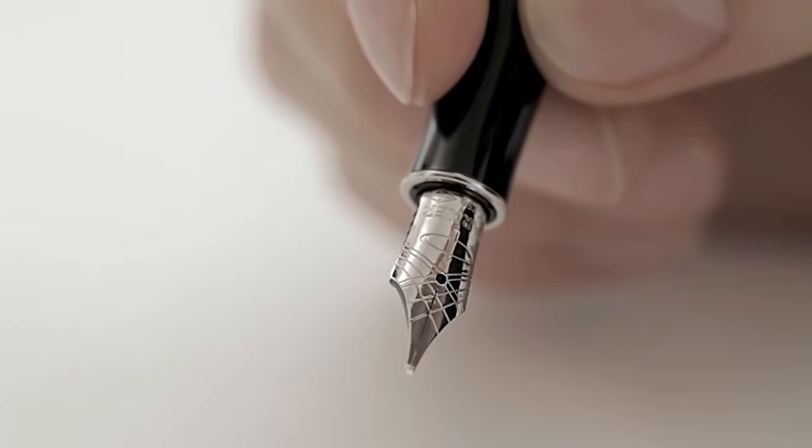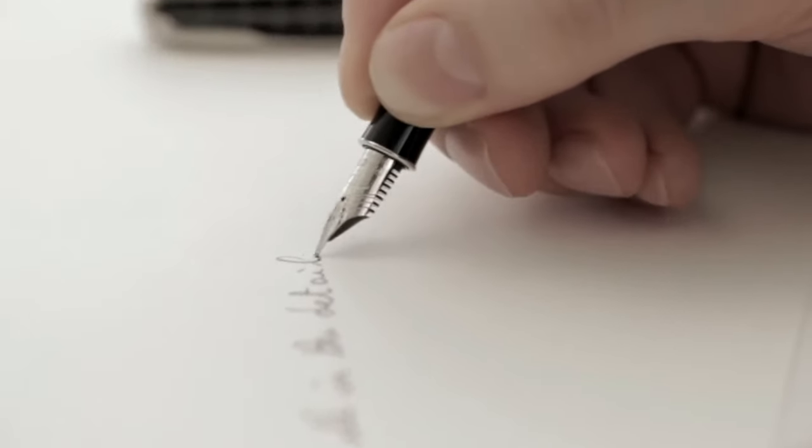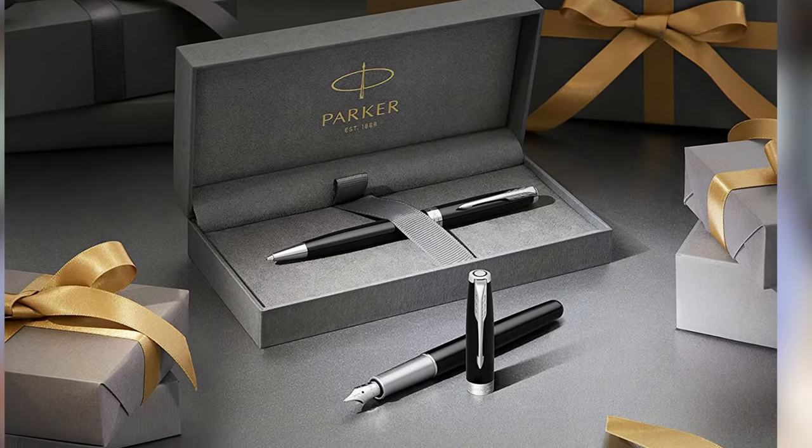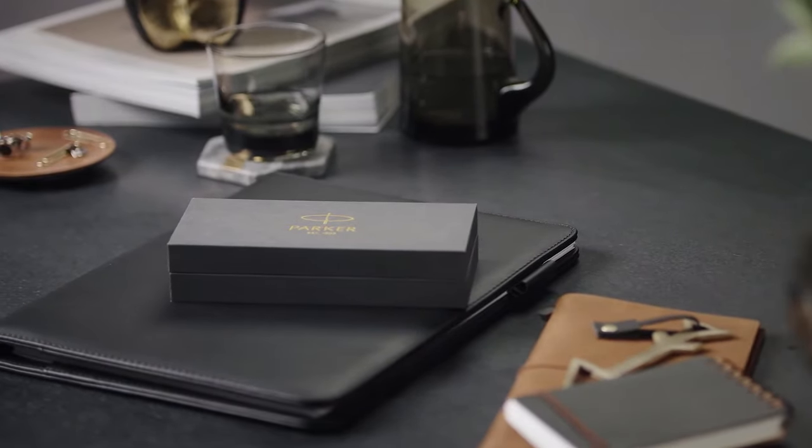Pros: elegant and premium gift box, quick flow technology ensures optimal ink flow that is long lasting. Cons: expensive. Available in stainless steel and lacquer finishes — an elegant collection made with an array of designs to bring style and sophistication to every writing occasion. Available models: stainless steel, matte black, black, blue, or red lacquer.